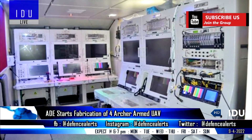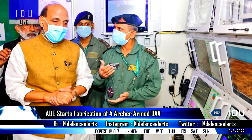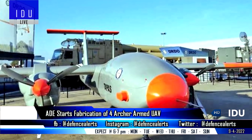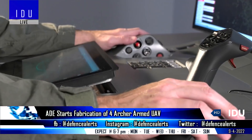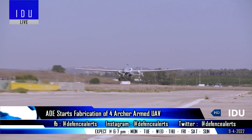The Aeronautical Development Establishment is also ordering more ground control stations as the Rushdim II program is nearing completion, and is expected to enter limited scale production soon. ADE has also started fabrication of the high-altitude long-endurance prototype.